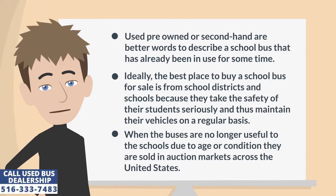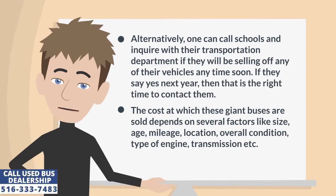When the buses are no longer useful to the schools due to age or condition, they are sold in auction markets across the United States. Alternatively, one can call schools and inquire with their transportation department if they will be selling off any of their vehicles anytime soon. If they say yes next year, then that is the right time to contact them.